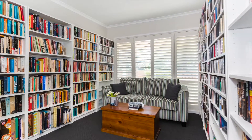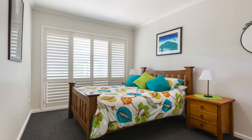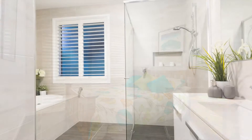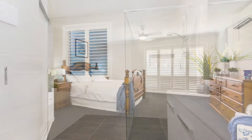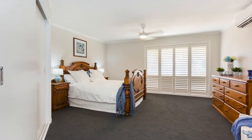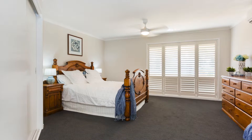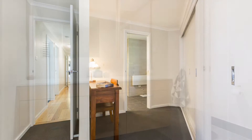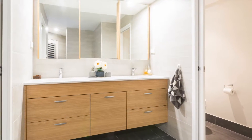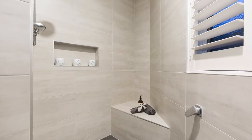Heading down the hallway to the right, two generous bedrooms, both with plantation shutters and built-in robes, serviced beautifully by a gorgeous, fresh, brand new bathroom. From the end of the hall, walk into the beautiful large main bedroom suite — plantation shutters, lots of cupboard space, a little study nook — and then into your beautiful fresh ensuite with gorgeous fittings, lovely and light.